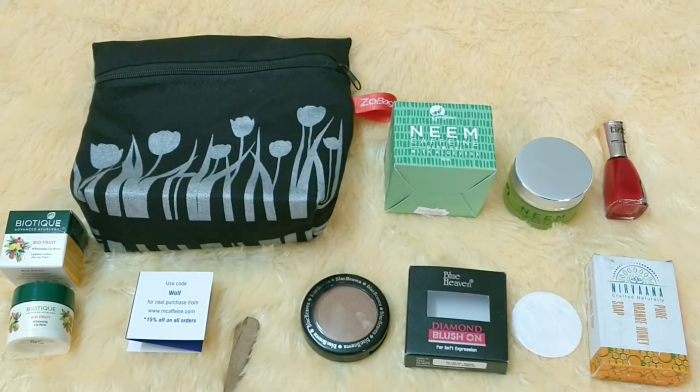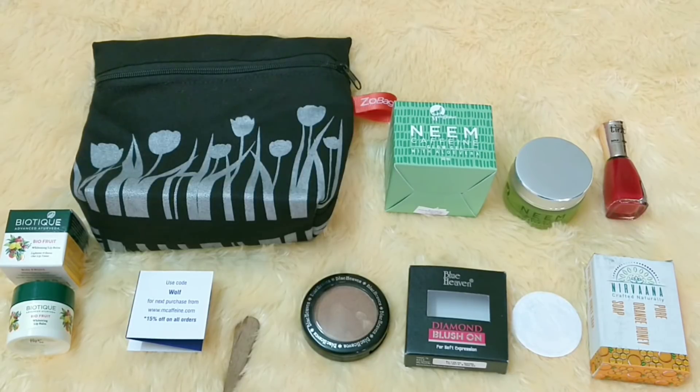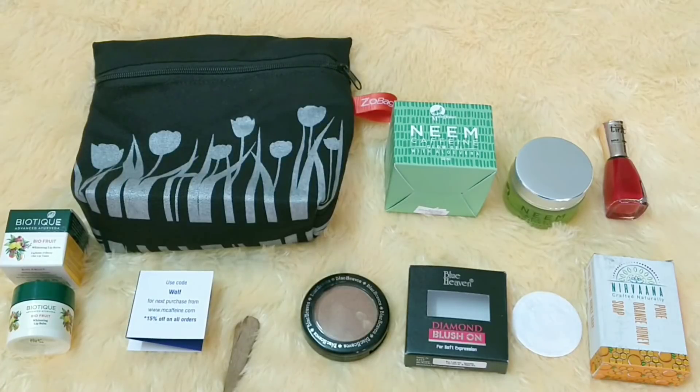So that's everything received in Zo Bag for December. For 599 with free shipping you're getting all full-size products that haven't been featured in previous boxes, so there's no repetition — which is great. Even the pouch is multi-purpose. Overall I feel Zo Bag has done an impressive job. You get two makeup products, something for lips, something for the body, and something for the face. Let me know what you think — we'll meet soon with another video, take care, bye!